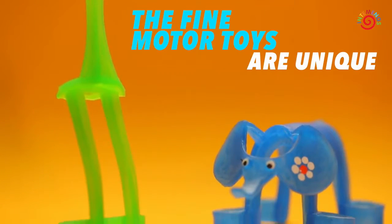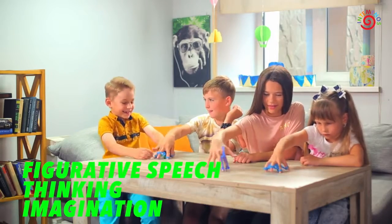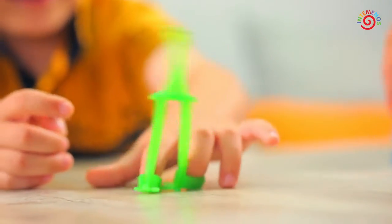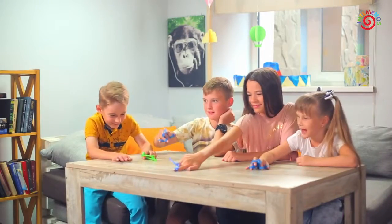The fine motor toys are unique tools for the development of a child's imagination, thinking and figurative speech. They activate information processes and improve fine manual dexterity that allows children to control their movements better.